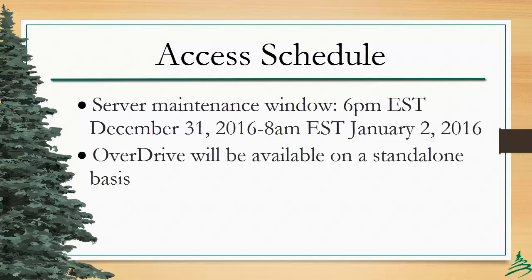Overdrive access will be available on a standalone basis for patrons with existing Overdrive accounts. Patrons who have never used Overdrive before will need to wait until the servers are back online on the 2nd to sign up.